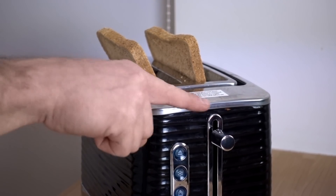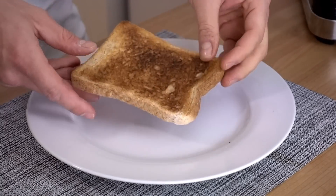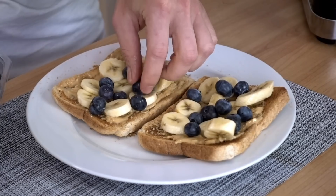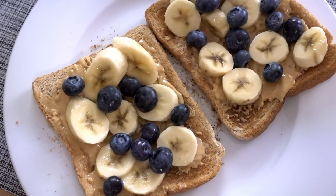Moving into our vegan version — we're going to toast the bread and cut the banana. Once the bread is all toasted, we're going to spread the almond butter on top, add the banana, and also the blueberries. Presentation is looking just on point and super delicious.